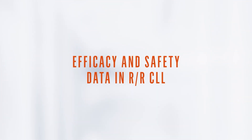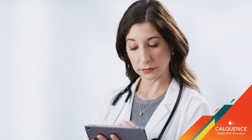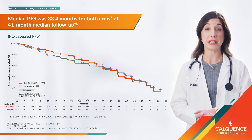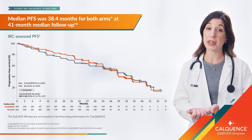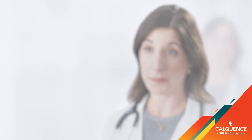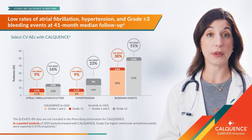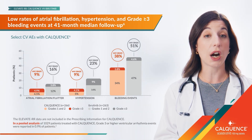When the Elevate-RR data was released, I appreciated AstraZeneca's bold decision to evaluate CalQuentz in a head-to-head trial versus ibrutinib. Elevate-RR is the first Phase III study of a highly selective next-generation BTK inhibitor versus ibrutinib, and all patients enrolled were high-risk. The median PFS was 38.4 months for both arms at 41-month median follow-up. One of the reasons I choose CalQuentz is its established cardiovascular safety profile, including low rates of atrial fibrillation, hypertension, and grade 3 or higher bleeding, especially important for patients with cardiovascular comorbidities.